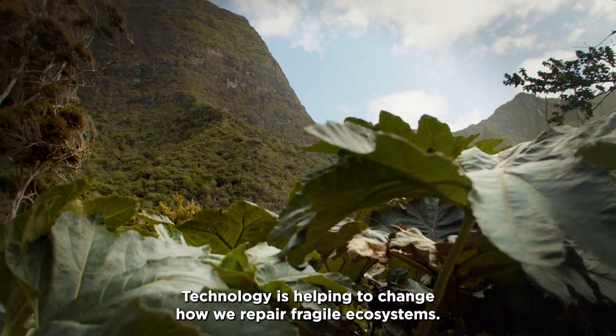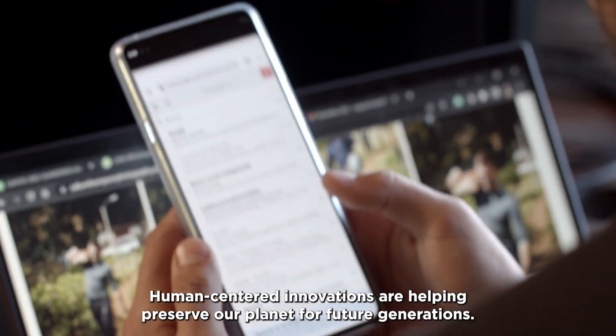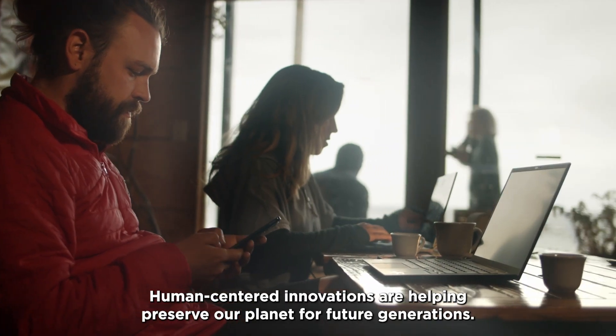Technology is helping to change how we repair fragile ecosystems. Human-centered innovations are helping preserve our planet for future generations.